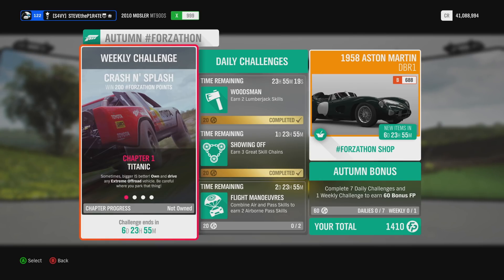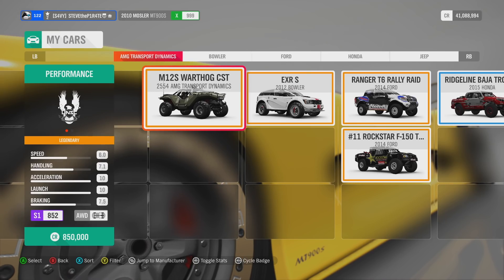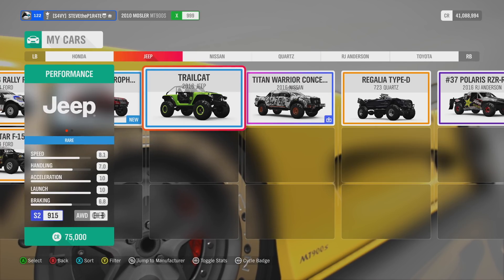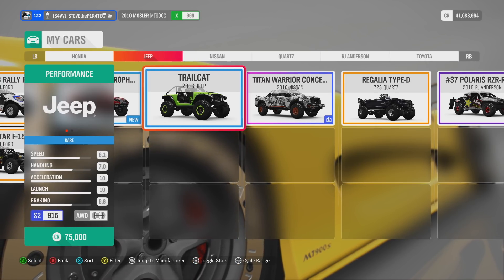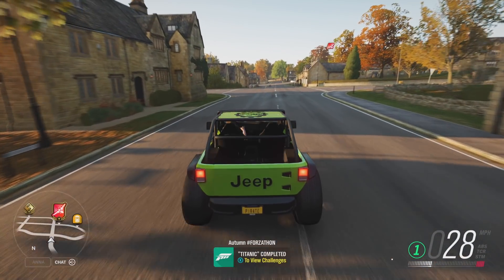Chapter 1: Titanic. Sometimes bigger is better — own and drive any Xtreme Off-Road vehicle. To complete chapter 1, head on over to your garage and use the filter option to select Xtreme Off-Road. This will show all the Xtreme Off-Road vehicles that you own. The one I'm going to go for is the 2016 Jeep Trail Cat. Get in the car and drive it. That is Titanic completed.